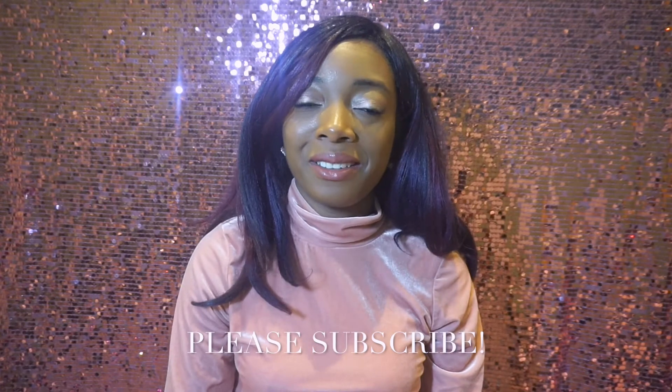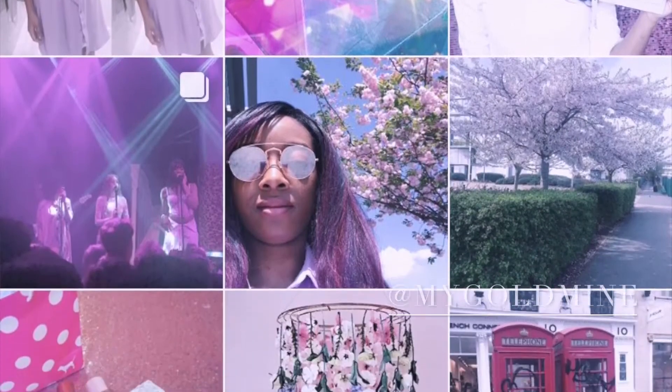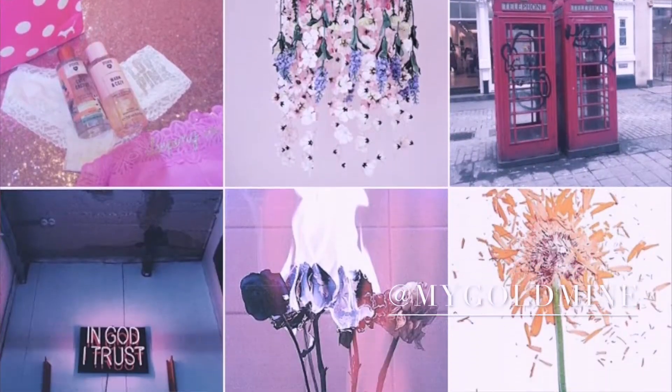Before I show you what I bought, please subscribe to this channel — come on, it's free! I'm also on Instagram and I love posting pictures on there, artsy pictures, quotes — if you're into that type of thing, then follow me on there.